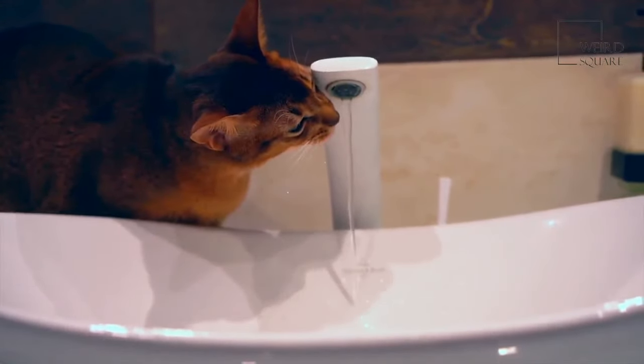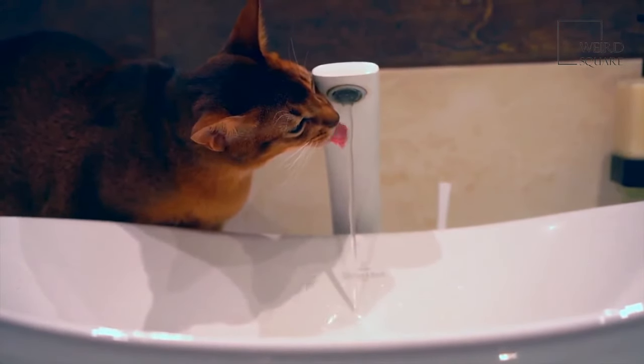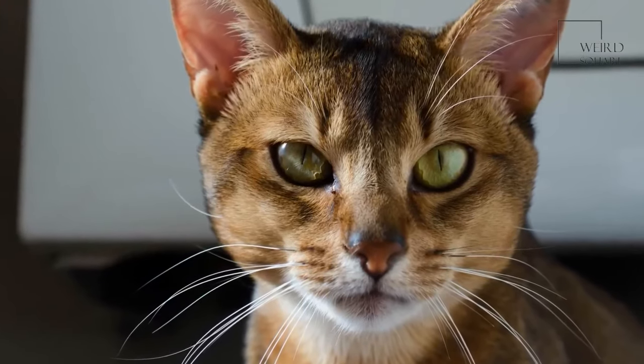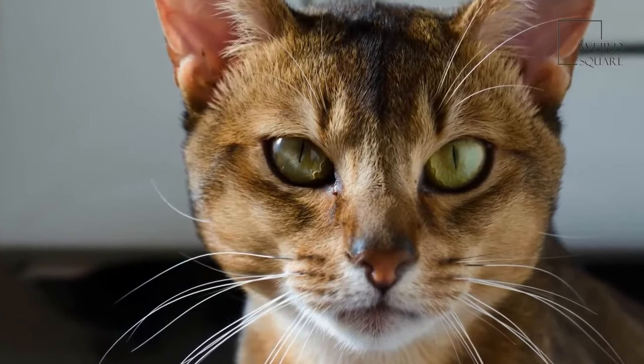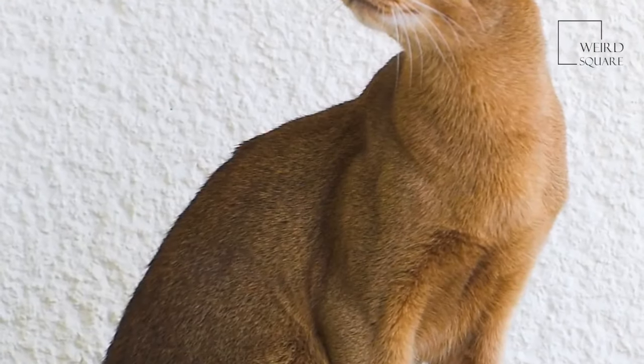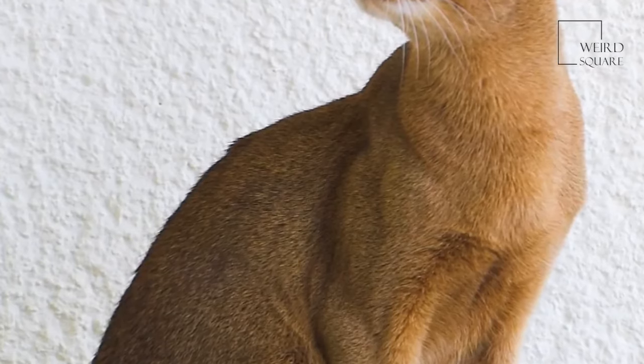Abyssinian cats are most easily identified by their ticked fur, which gives their coat a mottled appearance. The Abyssinian cat has a more wild-looking appearance when compared to many breeds of domestic cat in modern times. The Abyssinian cat has large ears, meaning it has fantastic hearing, on top of its broad head.